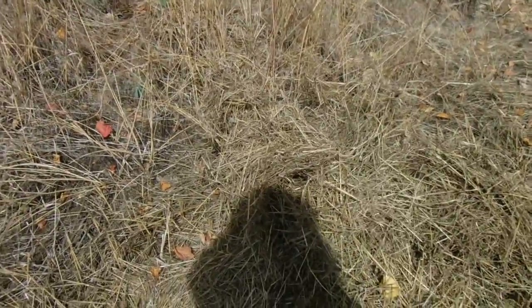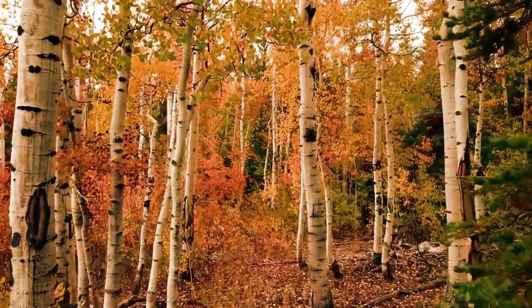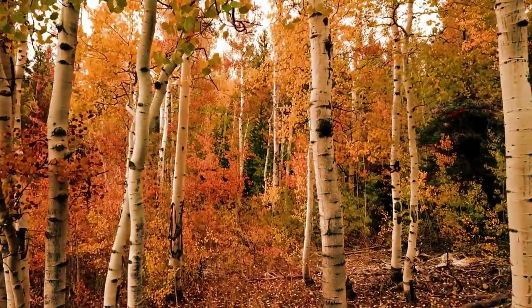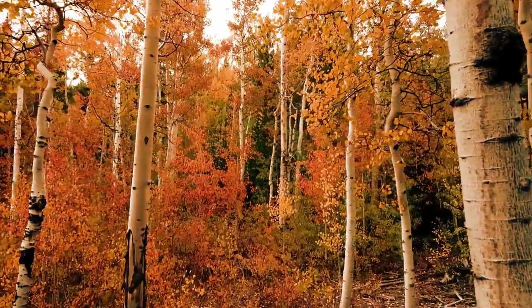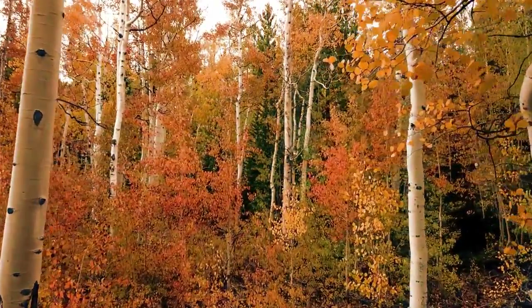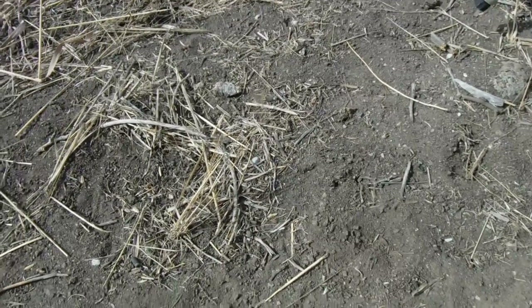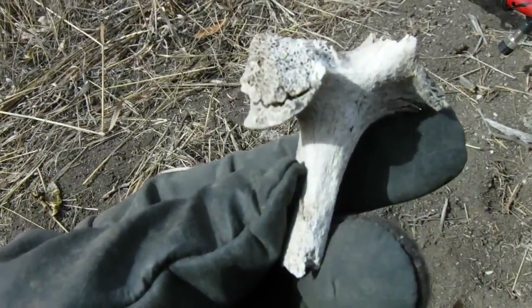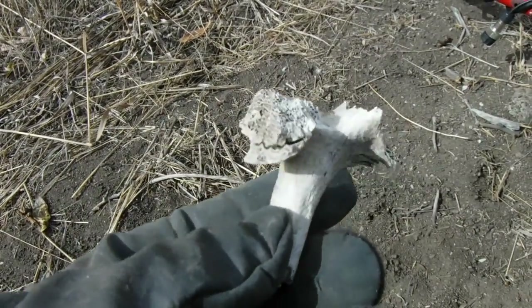Went digging this morning, didn't find anything but modern change — oldest coin was 1959. I'm gonna go next along the yellow surface line. And I got my boner for today — looks like a pork chop maybe.